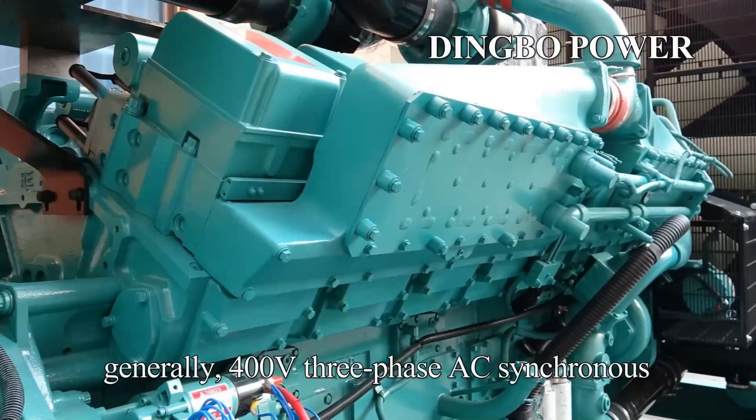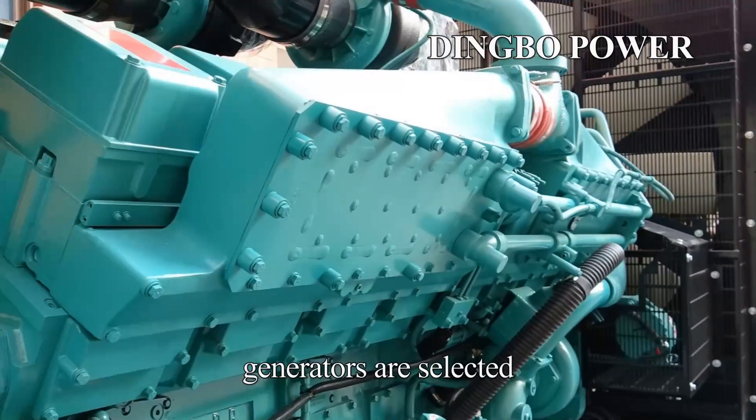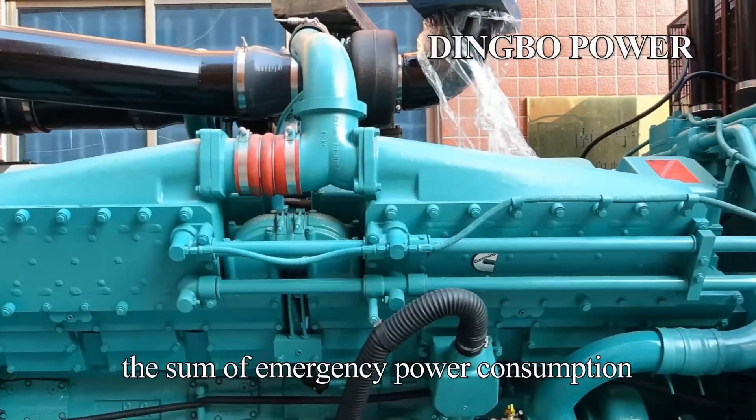1. Required capacity. Generally, 400-volt three-phase AC synchronous generators are selected, and their capacity should meet the sum of emergency power consumption.